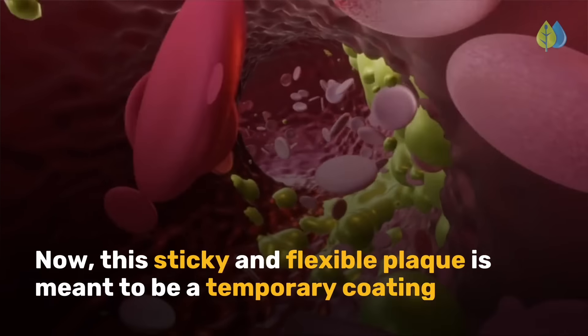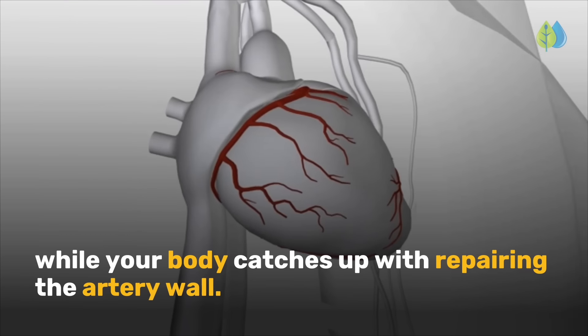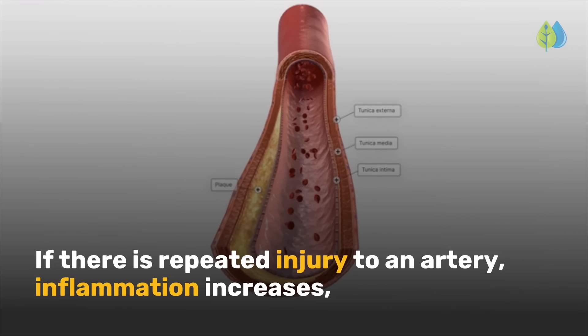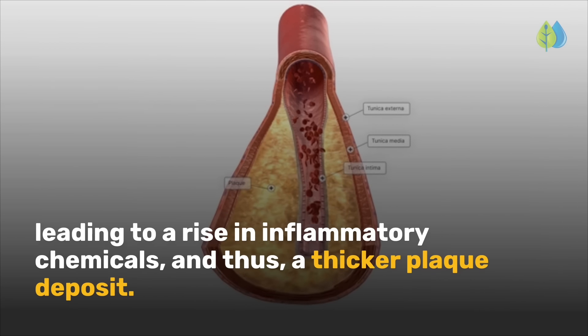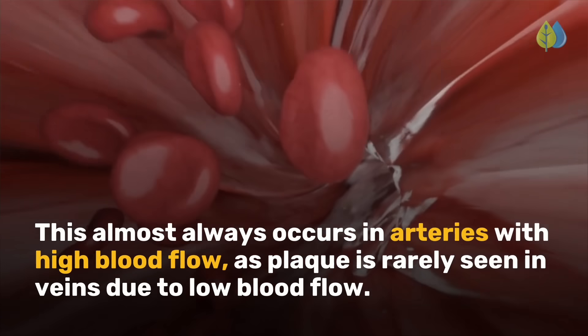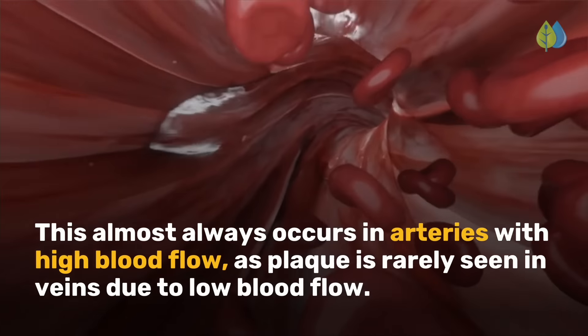This sticky and flexible plaque is meant to be a temporary coating while your body catches up with repairing the artery wall. If there is repeated injury to an artery, inflammation increases, leading to a rise in inflammatory chemicals and thus a thicker plaque deposit. This almost always occurs in arteries with high blood flow, as plaque is rarely seen in veins due to low blood flow.